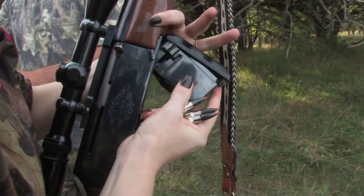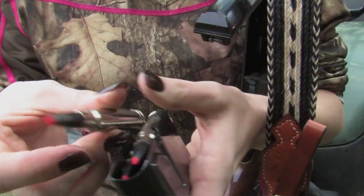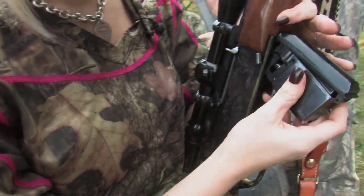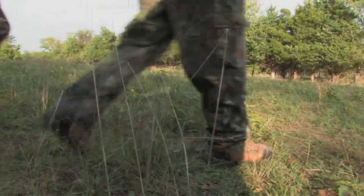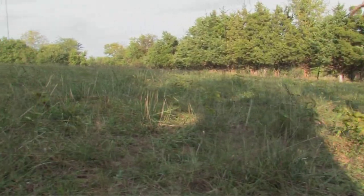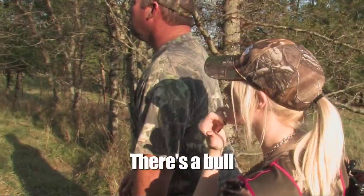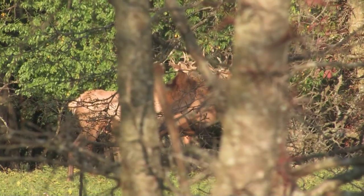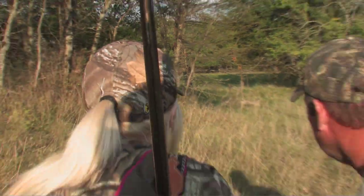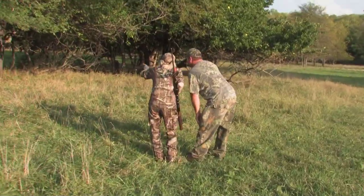There's a lot of ticks here. There's a bunch of co-bulls over there.